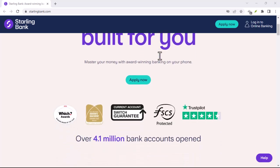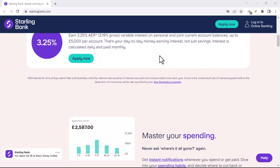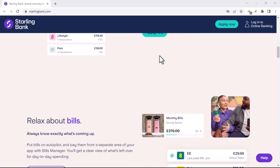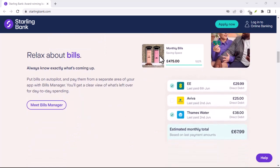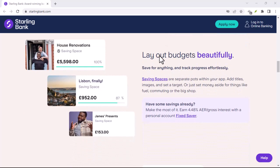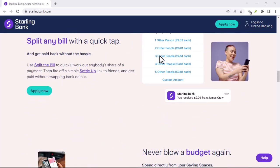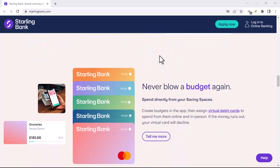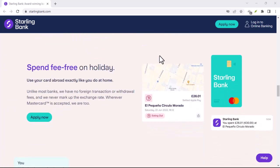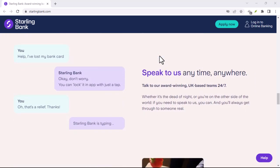Cash in a digital age? Making deposits with Starling. Ever find yourself with a wad of cash left over from that yard sale or generous birthday gift? In today's increasingly digital world, it can feel strange holding physical money. But fear not — even the most tech-savvy of us might need to deposit cash sometimes. Can you ditch the dusty piggy bank and add that cash to your Starling account? The answer might surprise you.